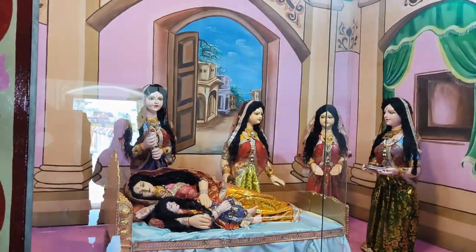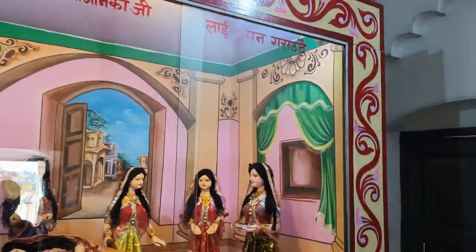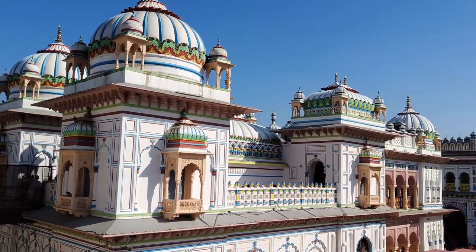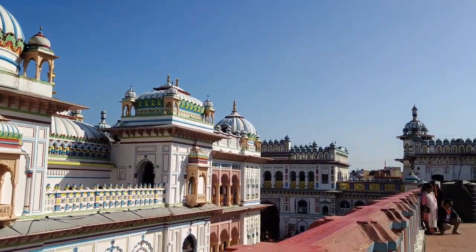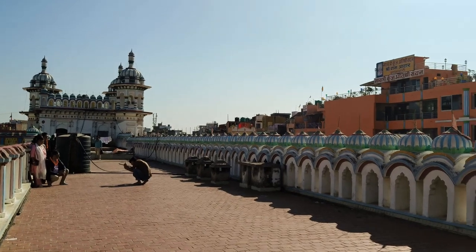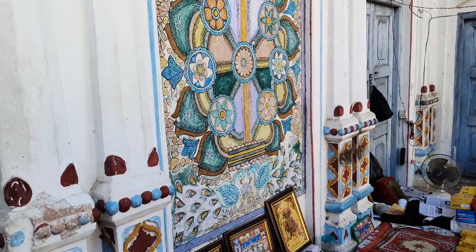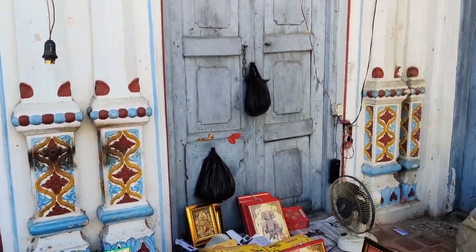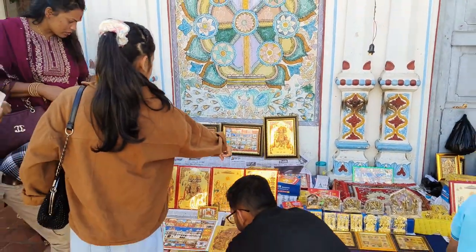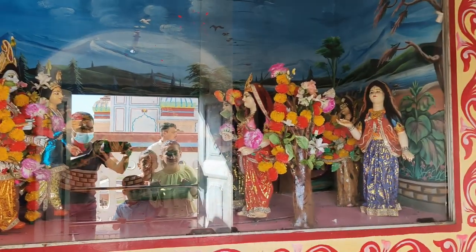You can see how Sita Mata was treated in the royal family. And you can see the beautiful terrace view of Janaki Mandir. You can also see lots of gifts and souvenirs being sold in the museum, and lots of people are buying here.